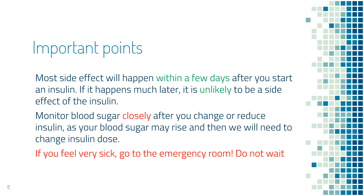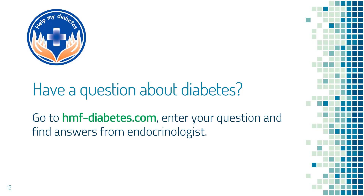The third point is very important: if you feel very sick, then regardless of the reason, go to the emergency room. Don't wait. When switching insulin, you need to switch to the same class of insulin. Long-acting insulin needs to be replaced by another long-acting insulin, and short-acting insulin needs to be replaced by another short-acting insulin. If you're not familiar with this concept, you can go to hmf-diabetes.com and search what types of insulin are available to find out what insulins are long-acting and what are short-acting, or you can just search any question about diabetes on the website.